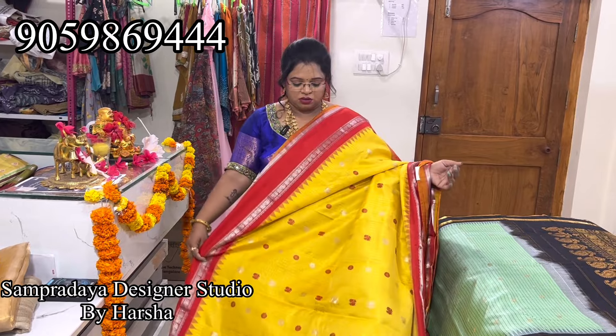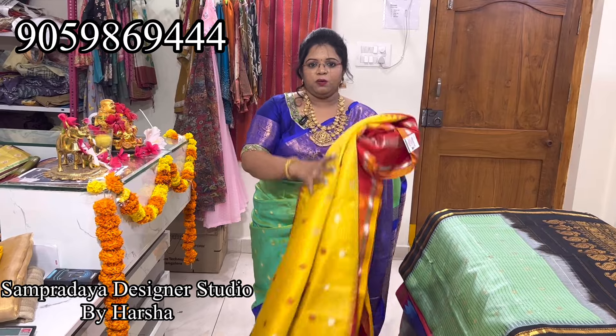This saree has a 15% offer for today and as usual 5% offer. This is a pure hand saree — nice bright yellow.